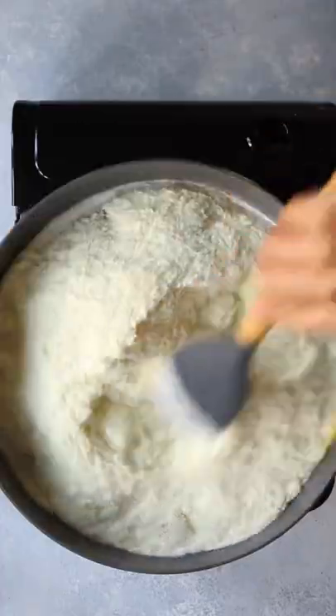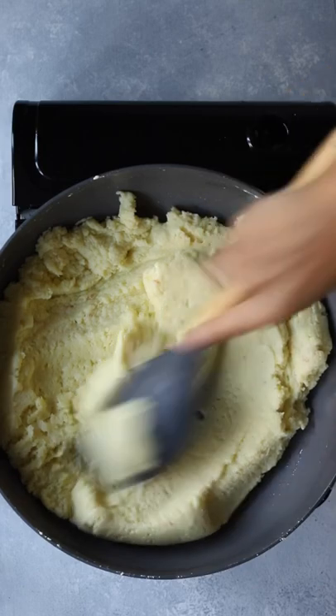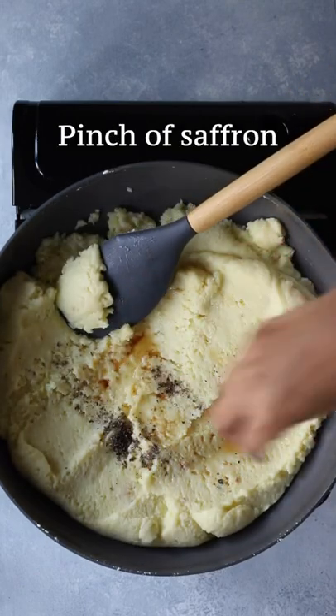There are hundreds of varieties of burfi. Rose burfi, pistachio burfi, mango burfi, cashew burfi, and almond burfi are all popular choices in Mittai shops.